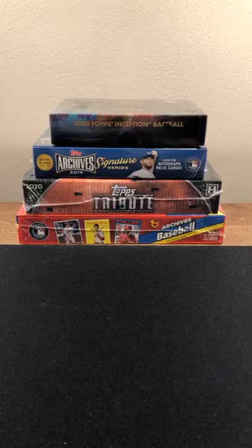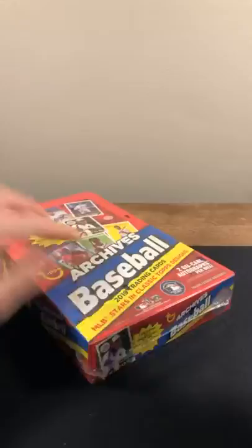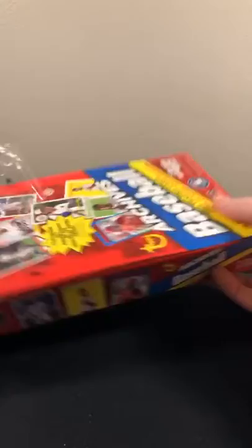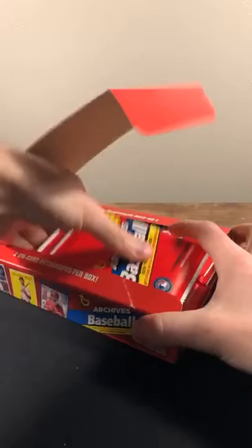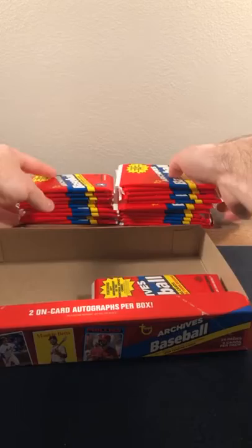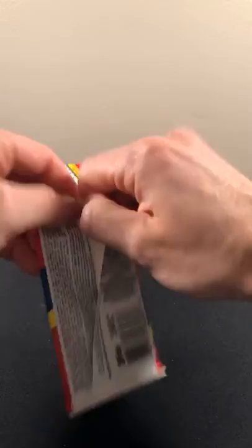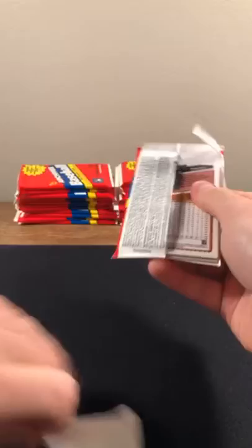Tonight's baseball break — let's go! We'll start with Archives just for the amount of cards to get through, then work our way back through everything. 2019 Archives has the Topps 1993 and '57 design, two on-card autos, and tons of packs. Big fan of these boxes — I like adding some bulk so everyone gets at least a good chunk of cards. Let's get cracking.